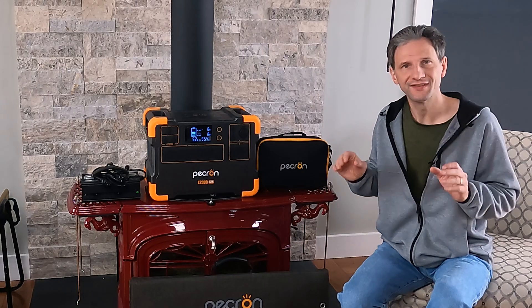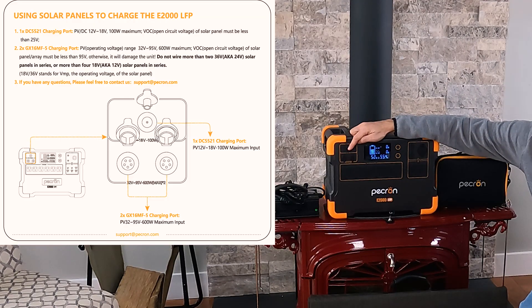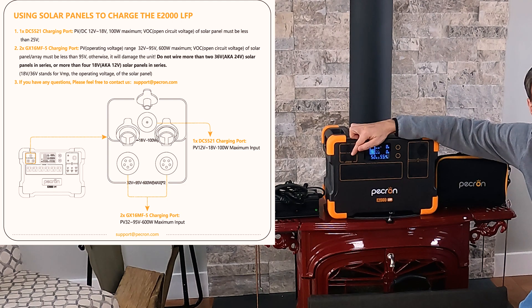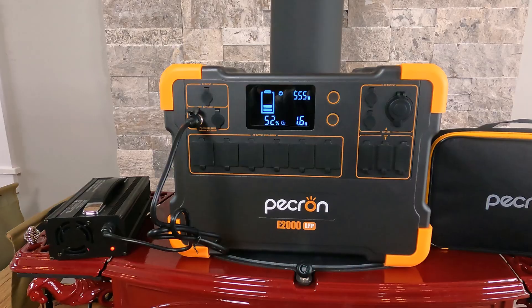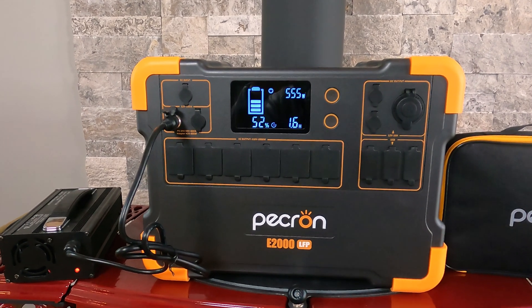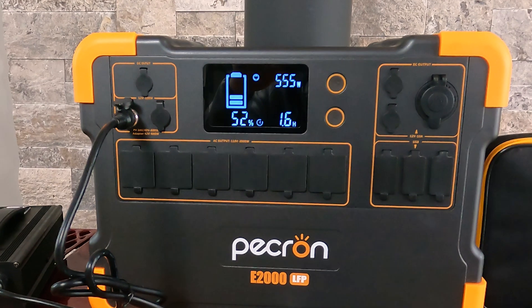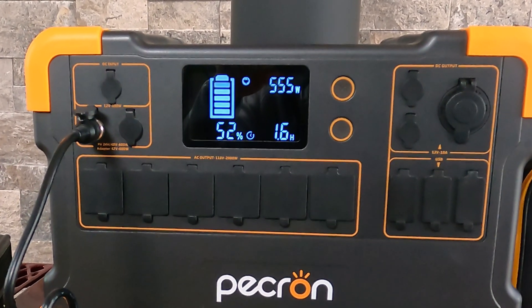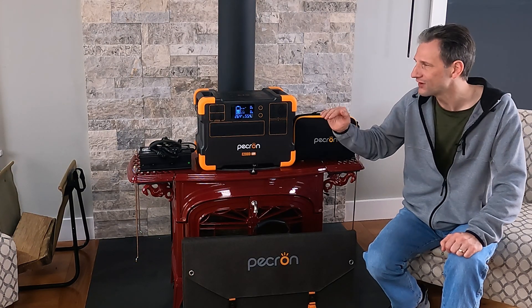The Pekron E2000 stands out from the crowd when it comes to charging. It has one 12 volt 100 watt port with 25 volt max input, and two 24 volt to 48 volt 600 watt inputs. Pekron claims a respectable charge time of 3.5 to 4 hours with the one supplied charger. My test came in right in that range, with a peak input of 555 watts.